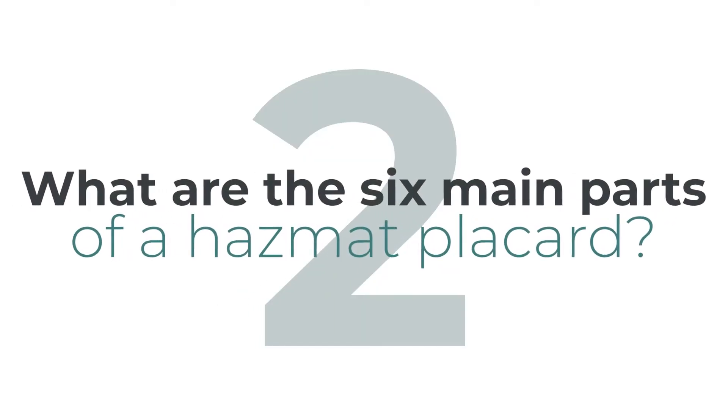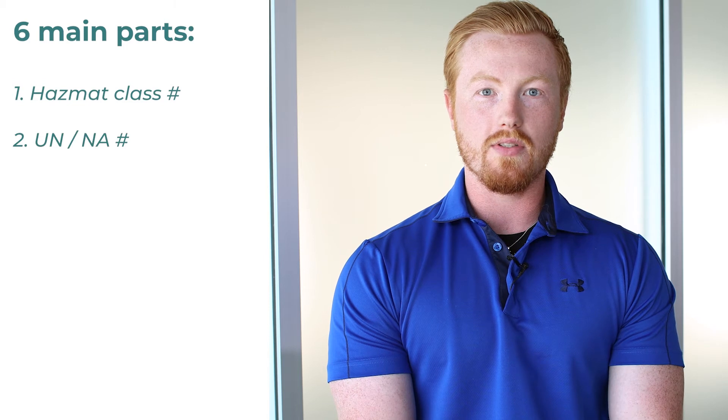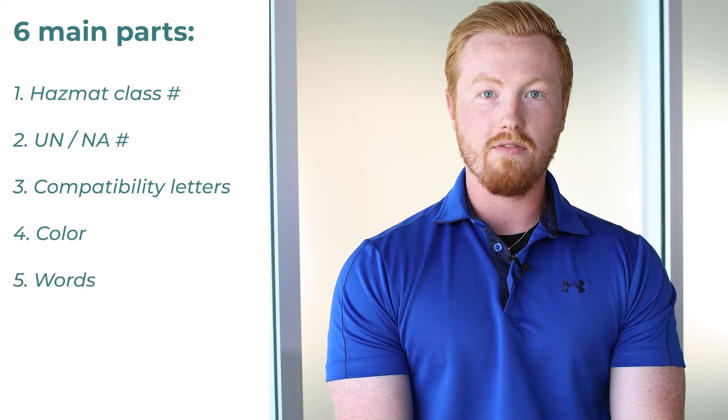What are the six main parts of a hazmat placard? Number one, the hazmat class number. Number two, the UN or the NA number. Number three, the compatibility letters. Number four, color. Number five, words. And number six, graphics.